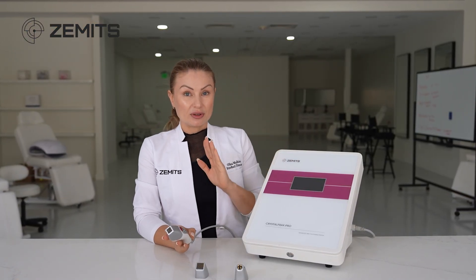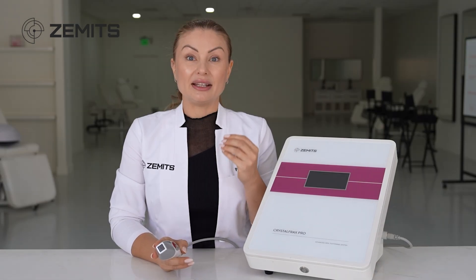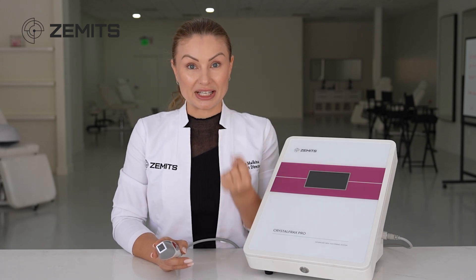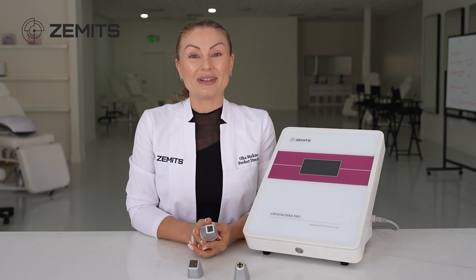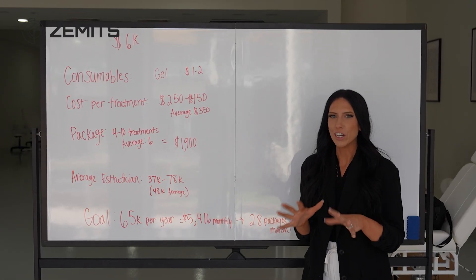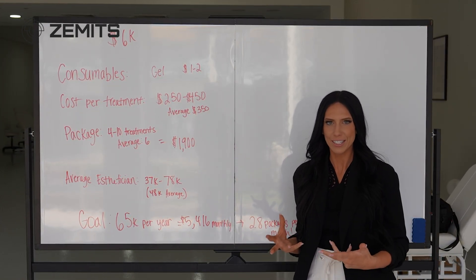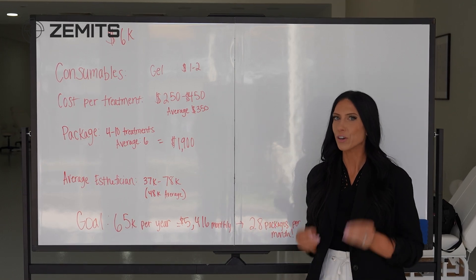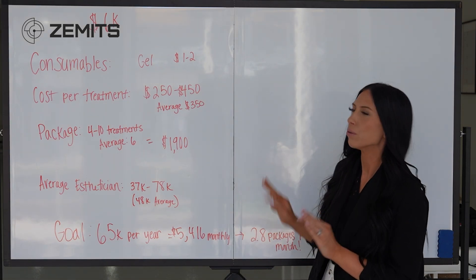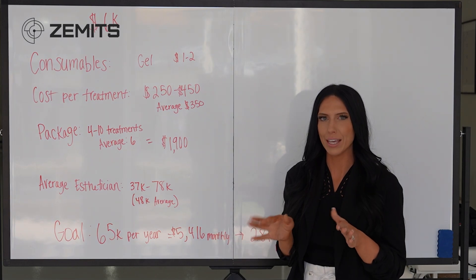In summary, fractional radio frequency is an electrical-based technology that goes through the skin, heats it up, and boosts production of new collagen fibers to tighten and firm the skin. Now let's hear from Mirai on how to implement this into your beauty business. As an esthetician, bringing this into the treatment room is going to be extremely profitable, and I want to show you exactly how to break this down. Let's start with the cost of the machine, because as a solo esthetician, investing this amount of money is a real concern.